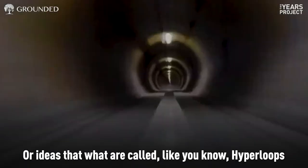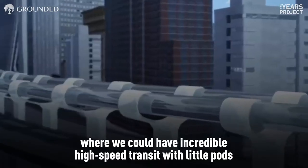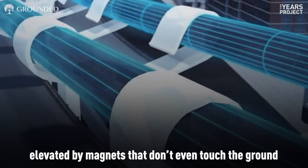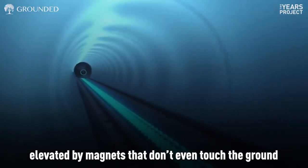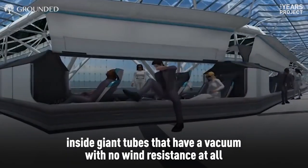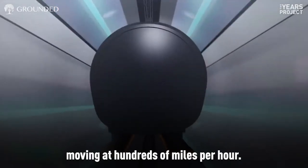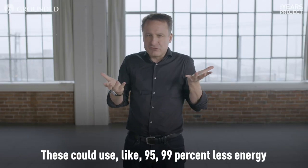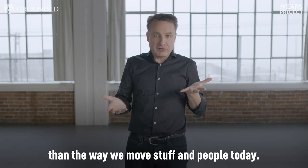Or ideas like hyperloops, where we could have incredible high-speed transit with little pods elevated by magnets that don't even touch the ground, inside giant tubes that have a vacuum with no wind resistance at all, moving at hundreds of miles per hour. These could use 95 to 99% less energy than the way we move stuff and people today.